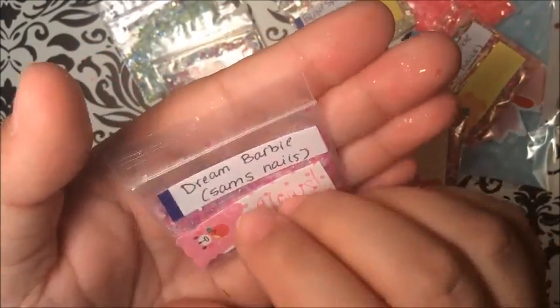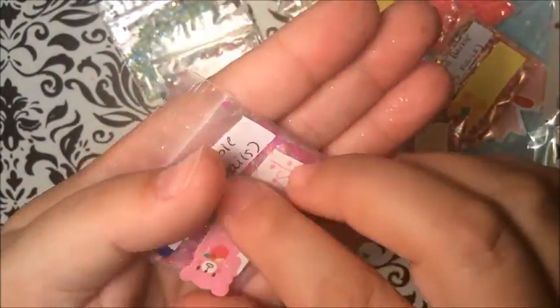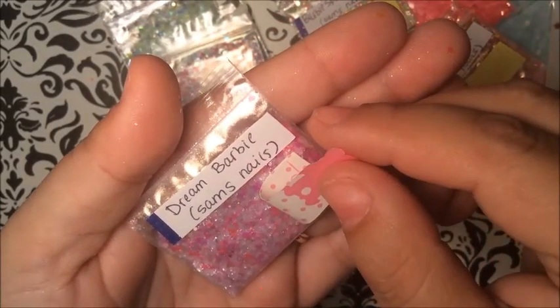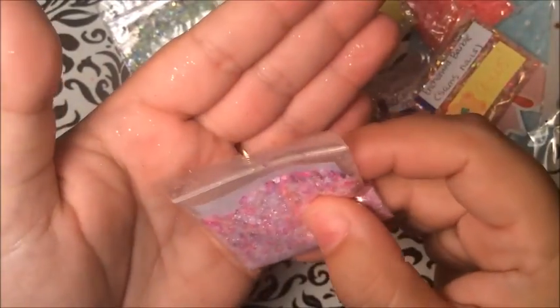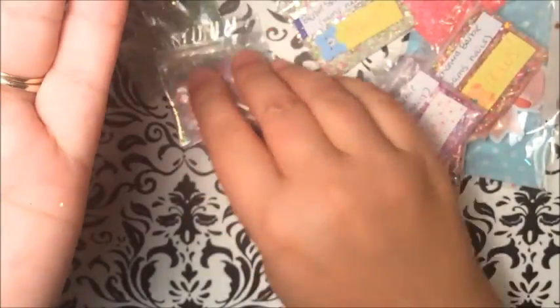Oh wow, this is a nice color too — 'Dream Barbie.' Wow, that's beautiful — pinks, purples, and then there's like the white. Just a beautiful mix, thank you so much!